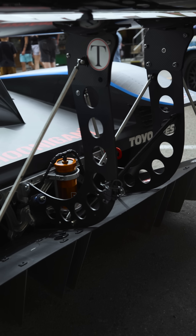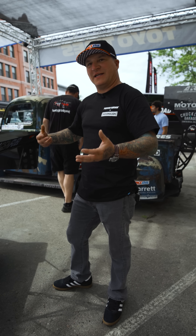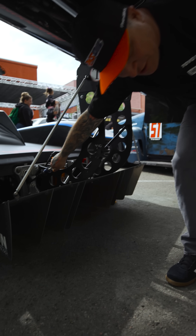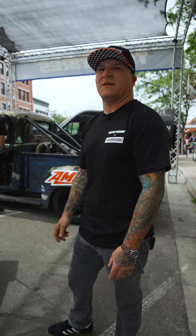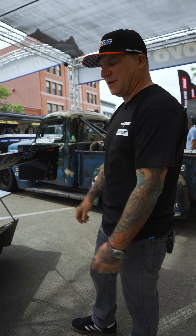Those orange things are air jacks. When your car is two inches off the ground, you can't get a service jack under it. So this thing has AST air jacks — you jam a wand in here with nitrogen at about 250 PSI and it instantaneously lifts the car. Then you put safety stands under the air jacks and you're good to go.